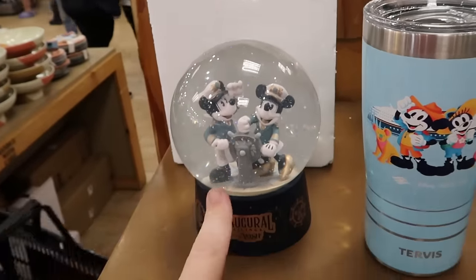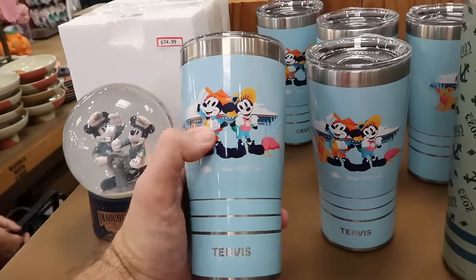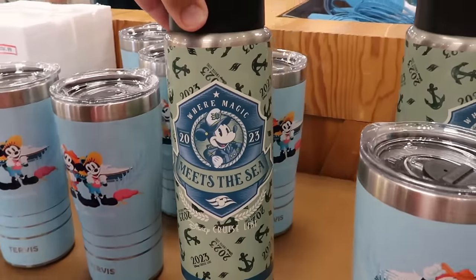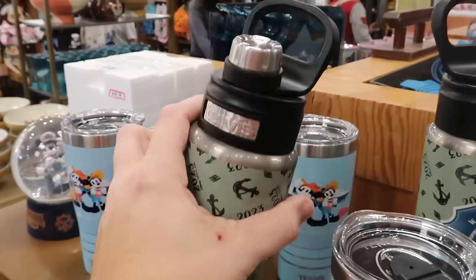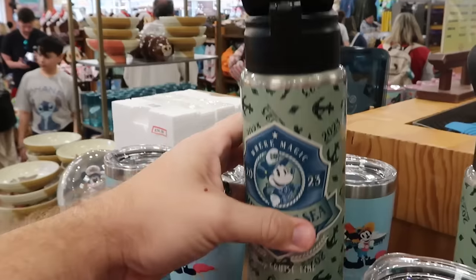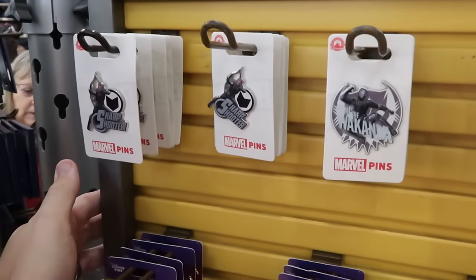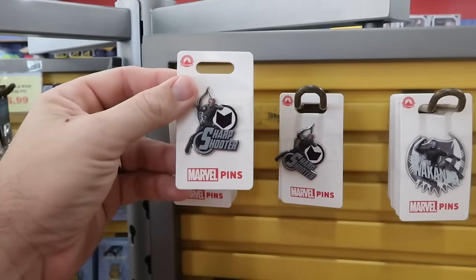Disney Cruise Line merchandise includes a snow globe from the inaugural sailings of the Disney Wish with Mickey and Minnie at $35 from $65, a Tervis tumbler with Mickey and Minnie in front of the cruise ship at $20 from $45, and a Disney Wonder 2023 water bottle at $20 from $40. Matching beach towels from this collection are $14.99.